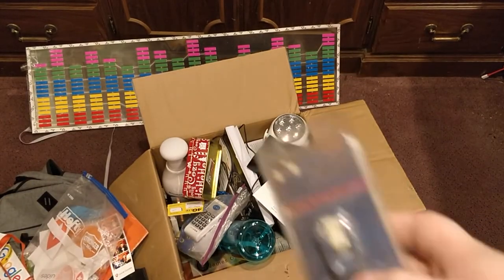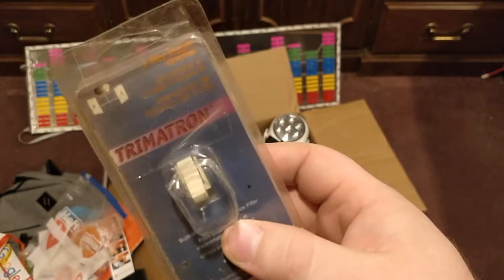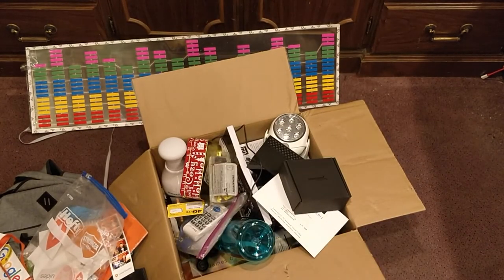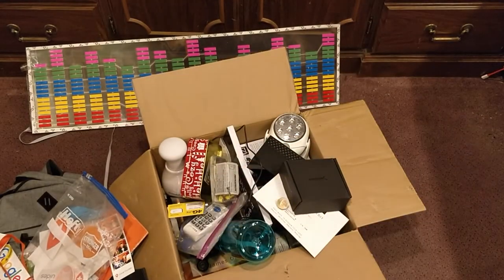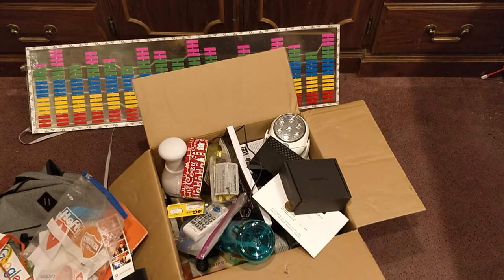Next up you get this dimmer switch for a light. And your final prize is a one dollar coin. Hopefully I can get all of that to fit in that one box, and if I find other random stuff around my house that fits in the box, I'll include it. Congratulations!